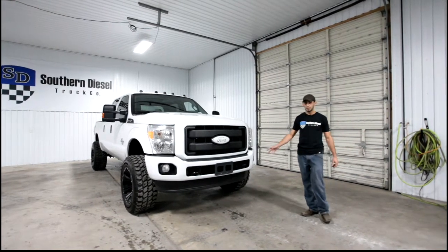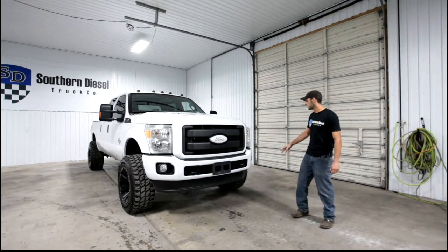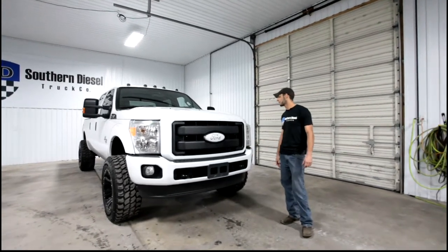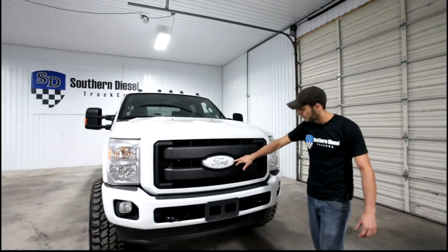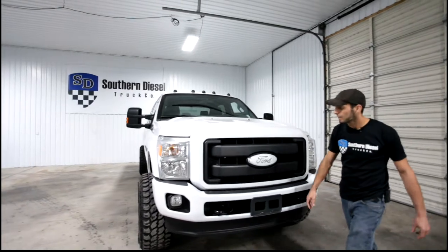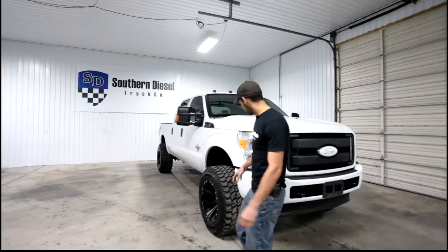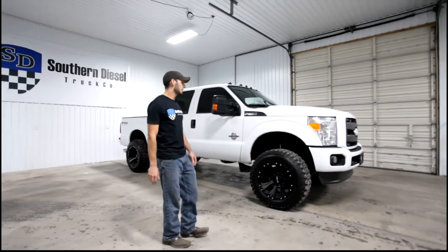This truck came out of stock. Modifications that we did to it include color matched front and rear bumpers just for aesthetics, also the grille surround and the Ford badge. We color matched the backing on that just to kind of tie everything together.